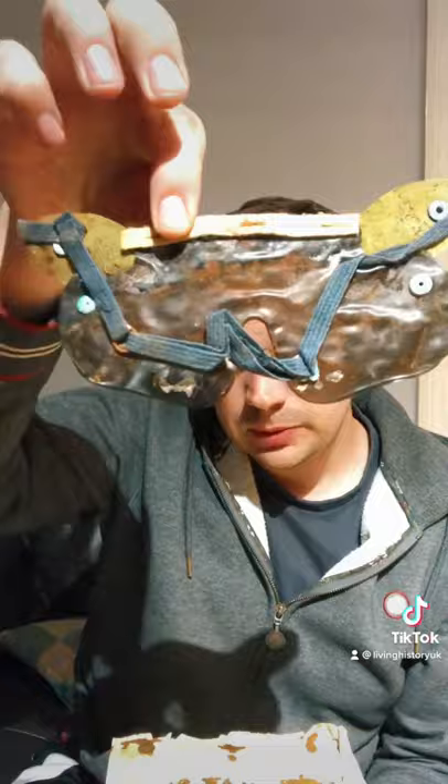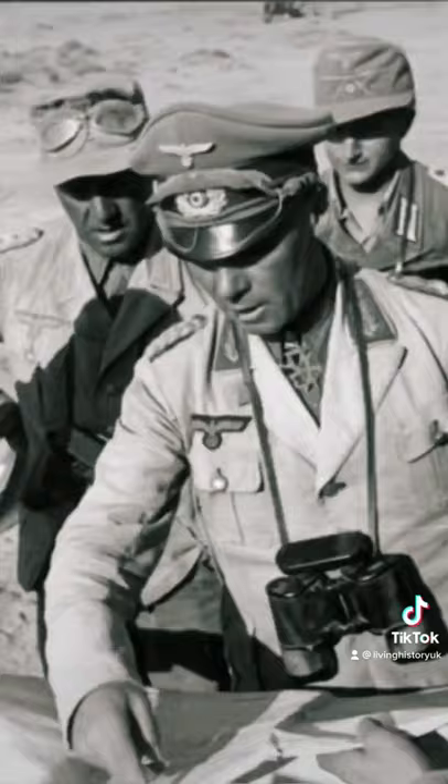The two types of eye shields are the clear eye shields and also the tinted version. You'll typically see these being used in North Africa, for instance — the Desert Fox, Rommel, particularly liked to wear these as they stop the sun from getting into your eyes.